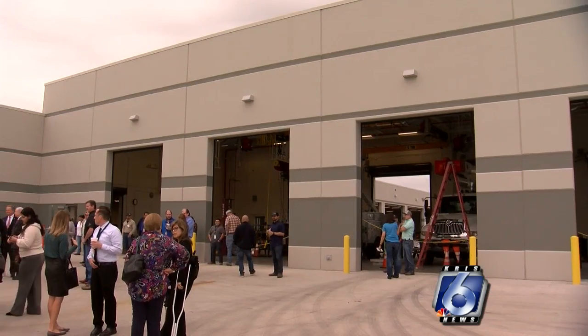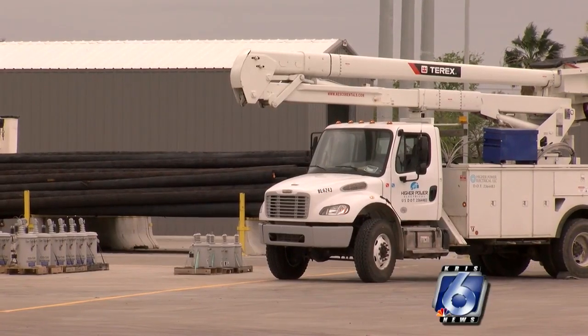Now again, AEP's downtown office will remain open and fully staffed.